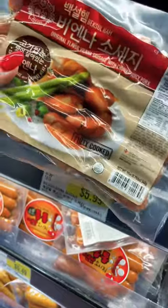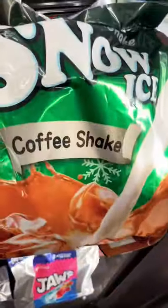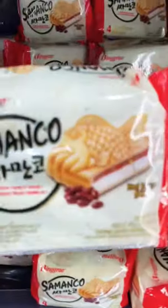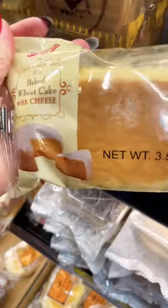For those octopus sausages you see a lot, these are some of the brands I use. They're also really good for breakfast. For something sweet I like these coffee icies. I also love these fish-shaped ice cream bars — they also make it in chocolate, which is super good — and we can't forget about the bread.